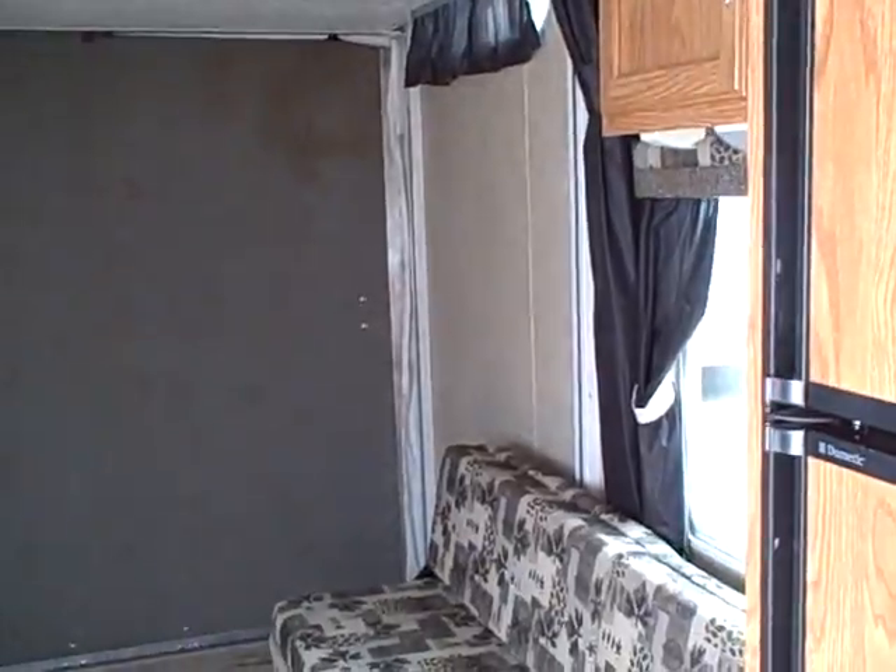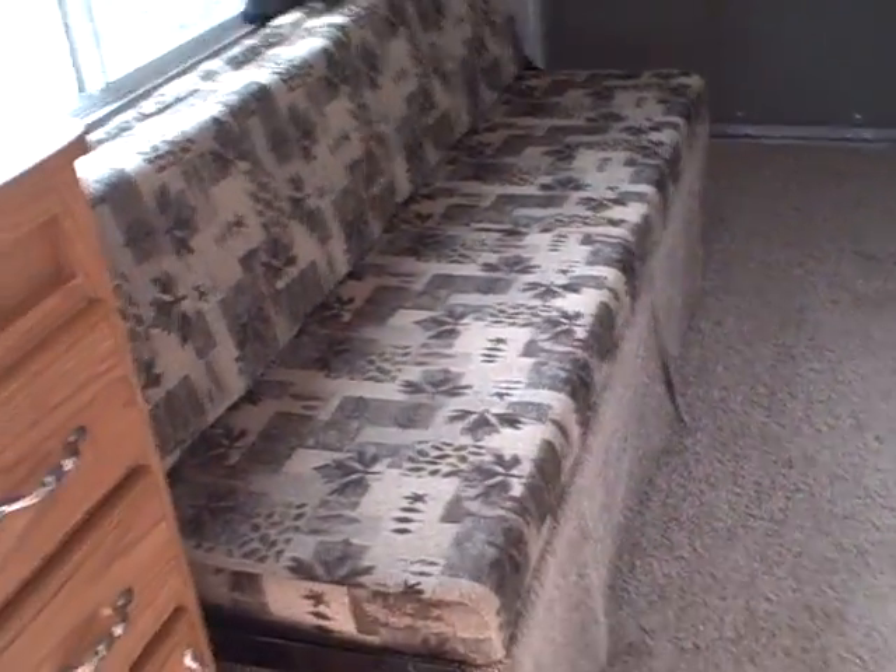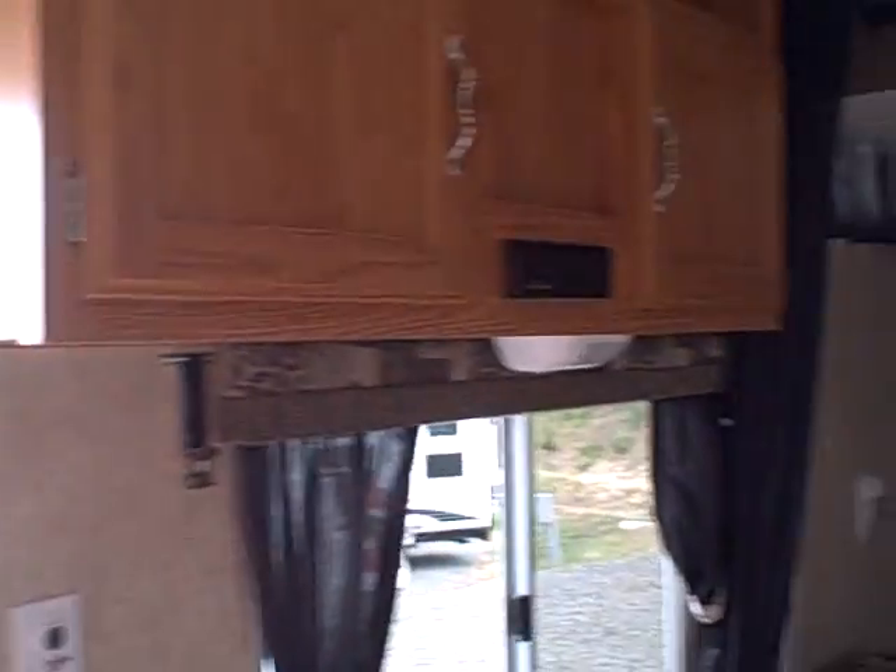In the back you see it's got the queen size electric bed — it goes up and down for positioning wherever you want it. Opposing couches on each side that also fold down into sleeping. Here we have a storage compartment with overhead compartment and AM/FM CD player. Refrigerator freezer looks like about a six cubic foot. Wardrobe storage here, plenty of room for the gear, extra clothes, and lots of speakers inside here as well.